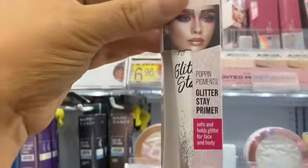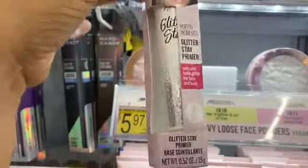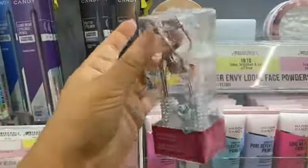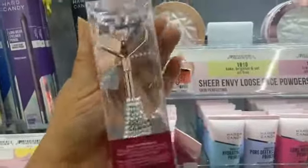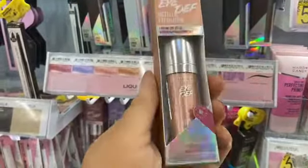Oh, this will definitely come in handy for New Year's Eve — it's a glitter setting primer and the packaging is gorgeous too. This is so aesthetically pleasing. And look, this eyelash curler is giving glamorous vibes. I love, love, love metallic eyeshadow.